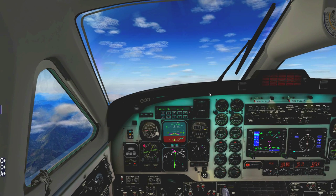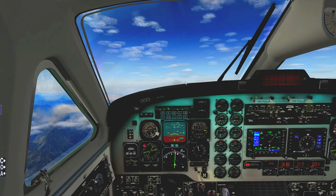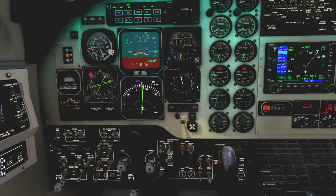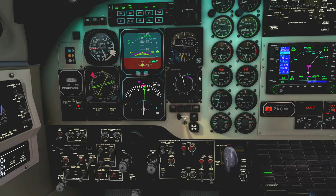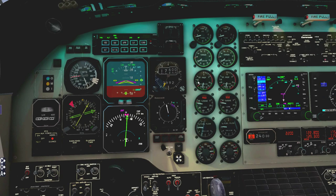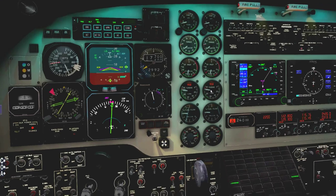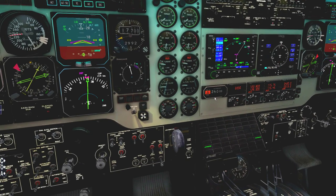We've got the climb checklist out of the way and coming up next is the cruise checklist. We can bump the power up a little more — actually now we're at full turbine RPM, so that's as fast as we can climb. The engines are maxed out. At 20,000 feet I'll be taking the cabin signs off and continuing the climb from there.